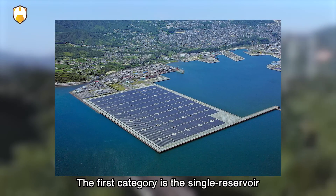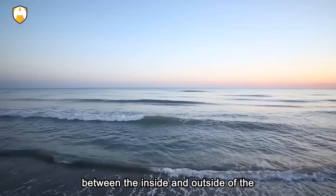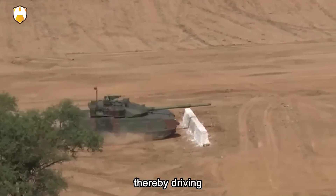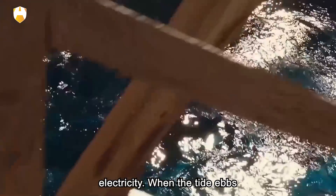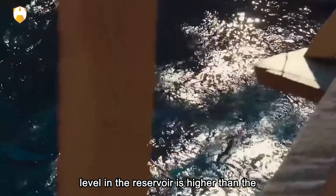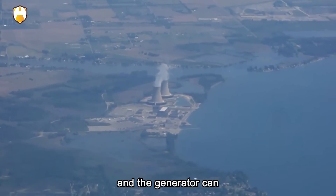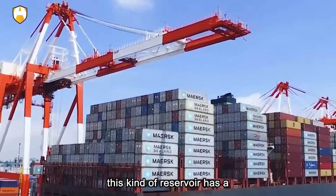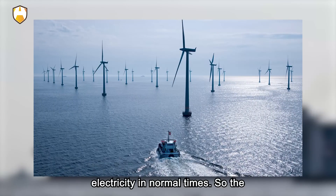The first category is the single reservoir power station, which has only one reservoir. At high tide, due to the height difference between the inside and outside of the reservoir, seawater will flow into the reservoir from the outside, thereby driving the generator at the bottom to generate electricity. When the tide ebbs, the water level in the reservoir is higher than the seawater again, the seawater inside begins to flow out, and the generator can continue to generate electricity. However, this kind of reservoir has a disadvantage: it cannot generate electricity at all times.